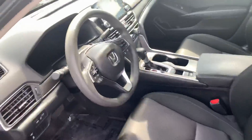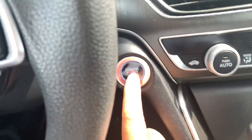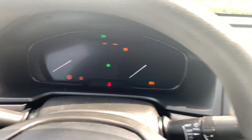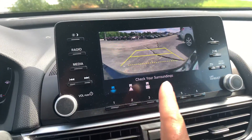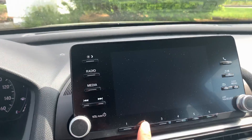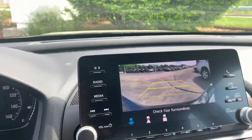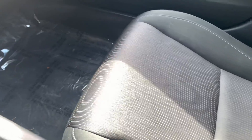Let's go inside and go over some features that this redesigned Accord came with. For starters, it came with push-button start. You also have a backup camera with different view dimensions — it has a large wide view. It's also been redesigned with beautiful nice seats, as you can see.